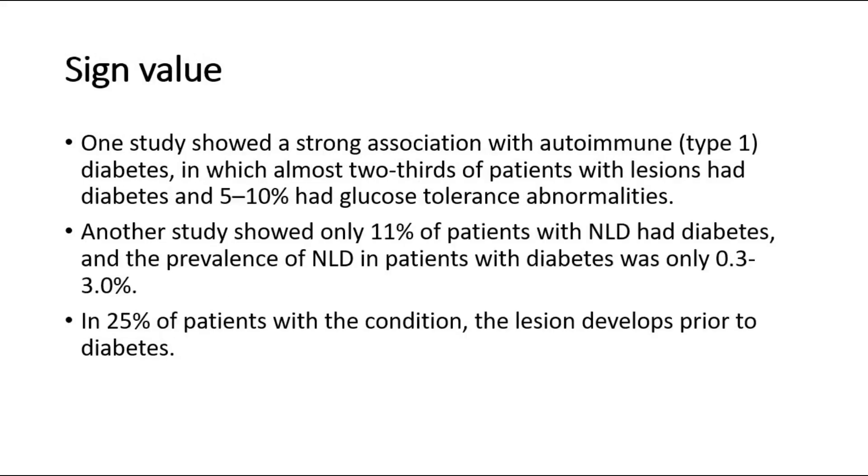Looking at its sign value, one study showed a strong association with autoimmune type 1 diabetes, in which almost two-thirds of patients with lesions had diabetes, and 5-10% had glucose tolerance abnormalities. Another study showed only 11% of patients with NLD had diabetes, and the prevalence of NLD in patients with diabetes was only 0.3 to 3.0%. In 25% of patients with the condition, the lesion develops prior to diabetes, meaning most people who have this lesion either have diabetes or are soon diagnosed with it.